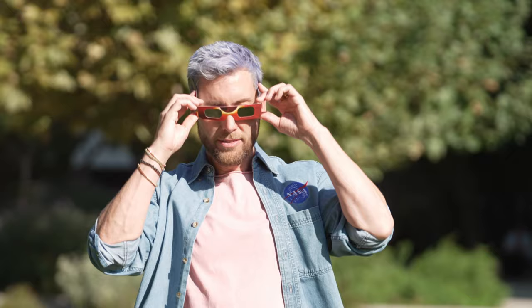It's gonna be me who is wearing my eclipse glasses, and so are you. Follow these safety tips and join us for the annular solar eclipse on October 14th, 2023.